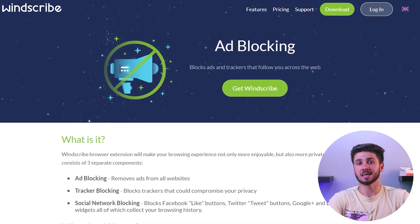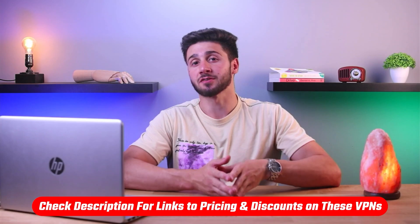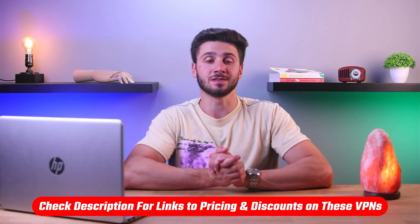Additional security settings like ad blocking and unlimited simultaneous connections are only available with a paid subscription. Overall, Windscribe VPN is a good choice as a free VPN for iOS, and even better as a premium one due to its low cost to upgrade. If you decide to upgrade, make sure to check out the link in the description for exclusive VPN discounts.